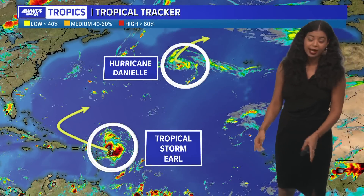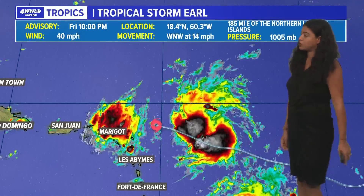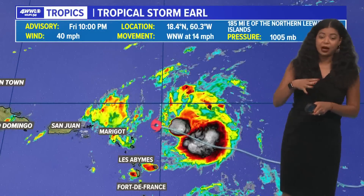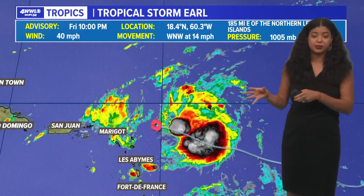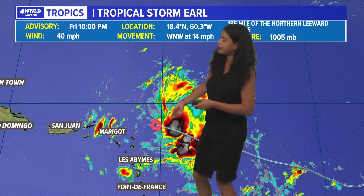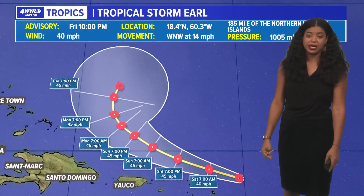A lot of models are trending that scenario. Let's talk about Tropical Storm Earl, now moving to the west-northwest at 14 miles per hour. The center of this system is looking better defined, especially after a couple of hours ago when the hurricane hunters went into the system to investigate. They found a closed circulation and the convection is trying to wrap around the center. It has maximum sustained winds of 40 miles per hour.